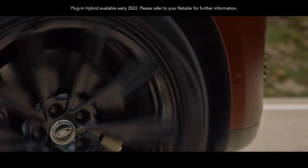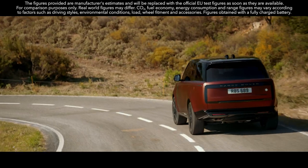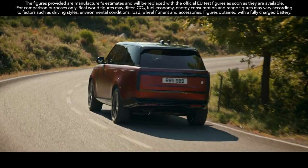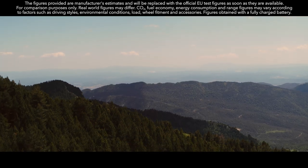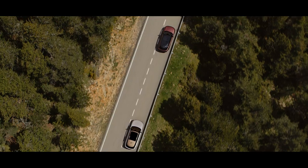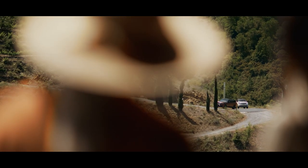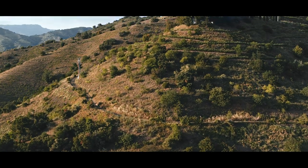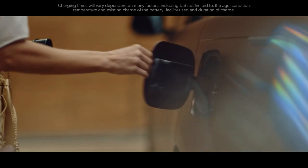Extended Range plug-in hybrid Range Rover is available in 510 PS standard wheelbase and 440 PS in both standard and long wheelbase. Both deliver a WLTP electric vehicle range of up to 100 kilometres, with an expected real-world range of up to 80 kilometres. Predictive energy optimization works with navigation and GPS to preserve battery charge and ensure electric drive is deployed when routes include low emission or congestion charging zones.